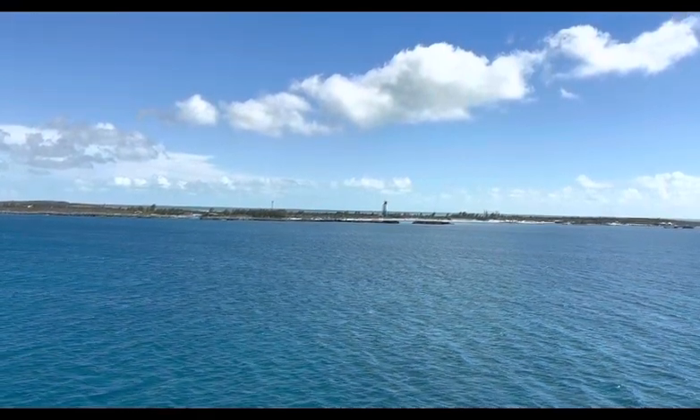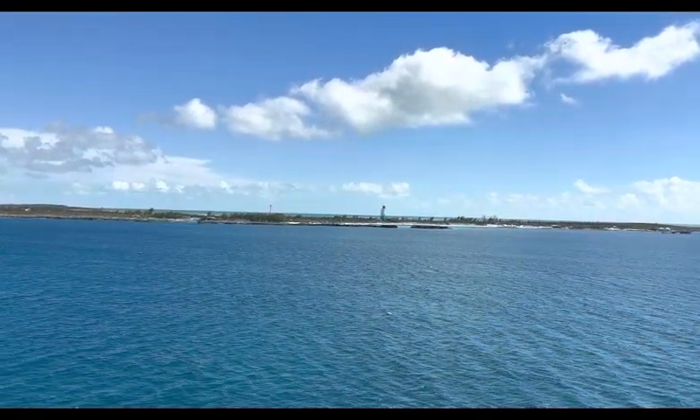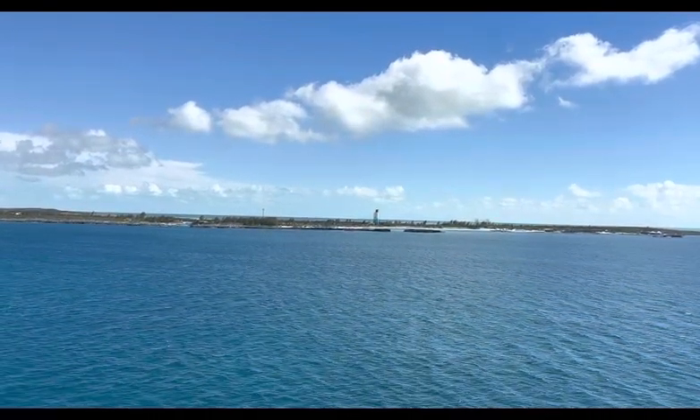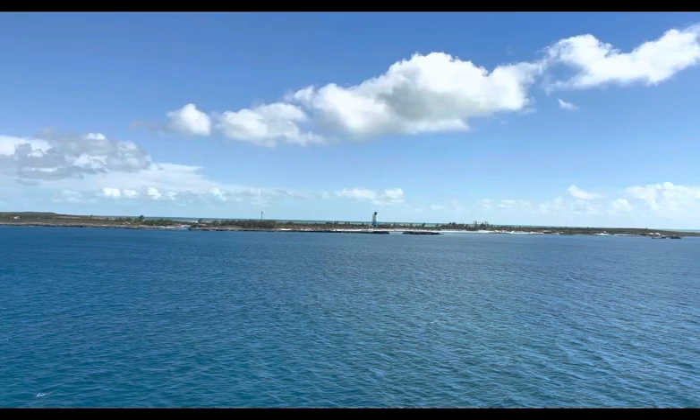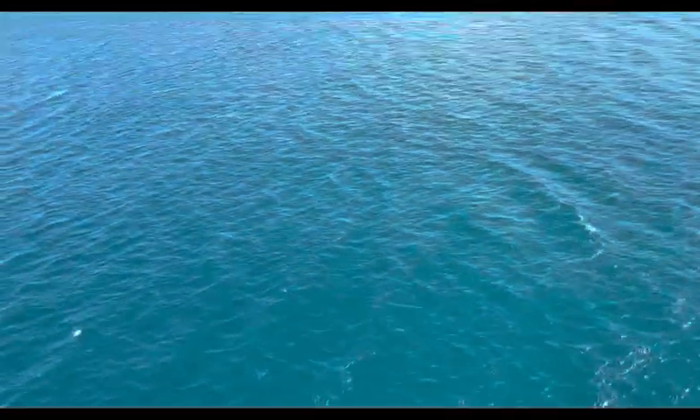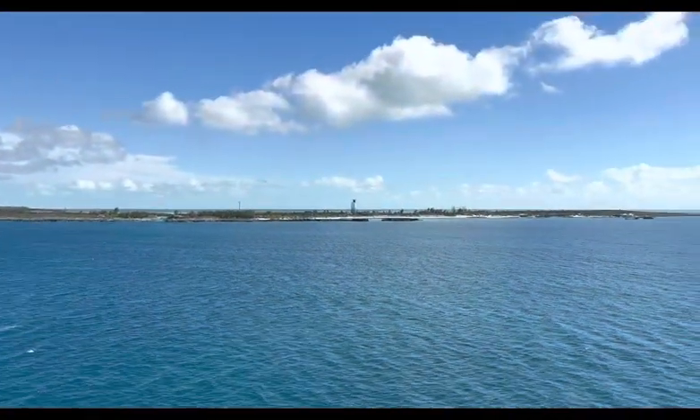We're still in port at Norwegian's private island. I definitely suggest getting one of the cabanas — they were really nice and a reasonable price. Get out, do a little swimming, and enjoy the beach area. The water was beautiful. Down below you can see one of the tenders that transports you over there, and the process was pretty easy.